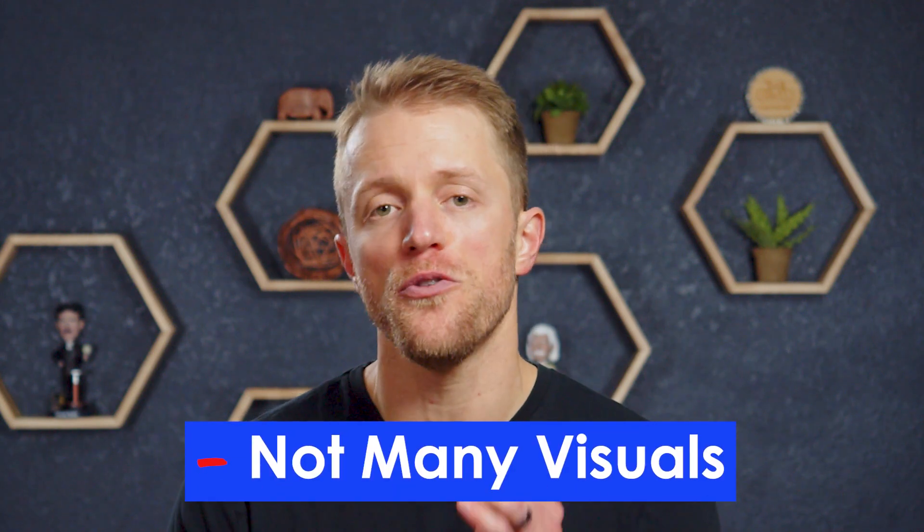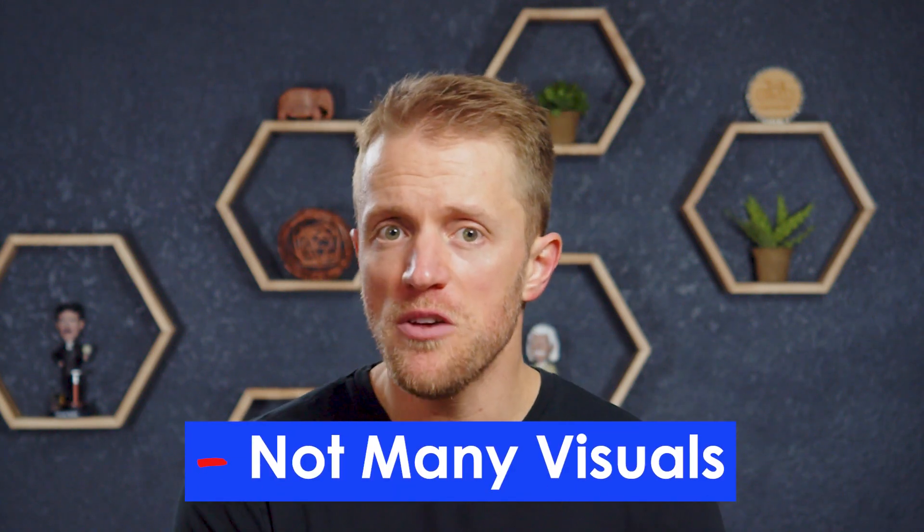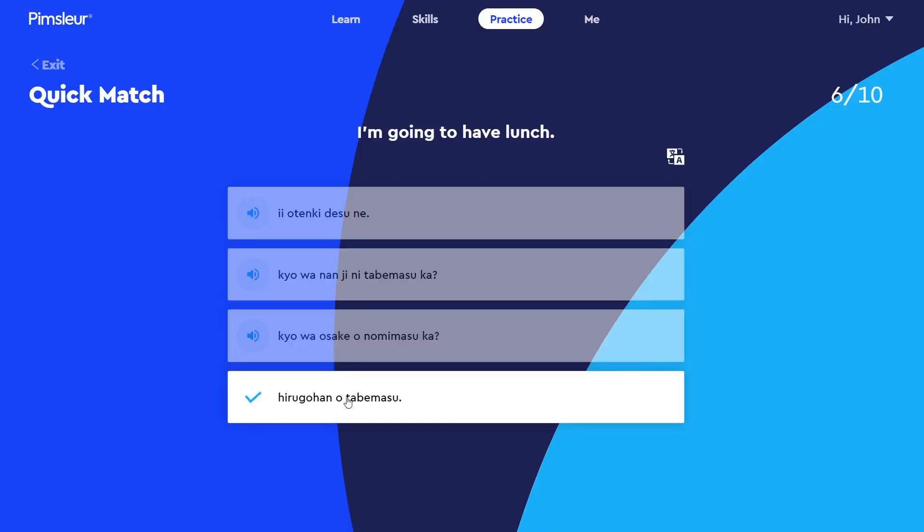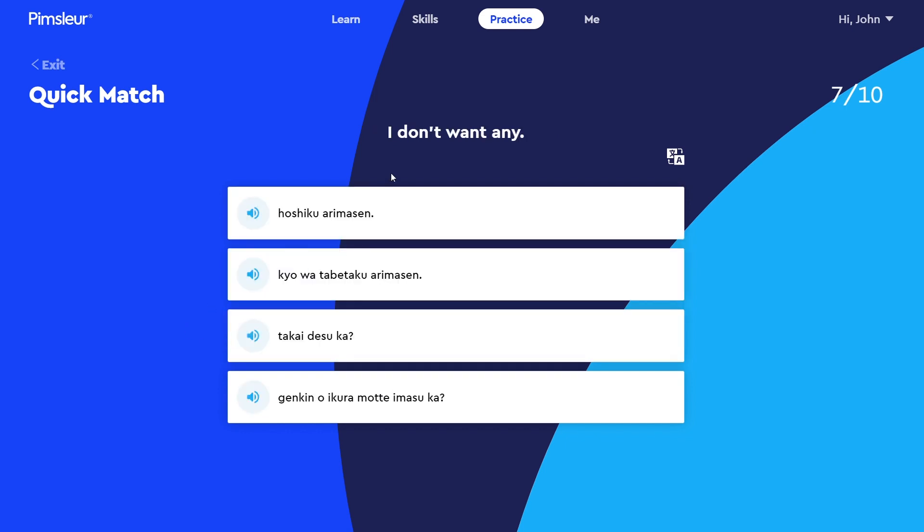My last negative, number three: because the Pimsleur lessons are so heavy in terms of audio and text, they might not be the best option for visual learners. Beyond the reinforcement drills after the core audio lessons, there really aren't too many visuals or images throughout the program, which might be an issue for some types of learners. This all goes back to the Pimsleur method, which is all about developing your ear for a language, not necessarily reading and writing. So if you're the type of learner that needs pictures for memory aids, Pimsleur might not be the most ideal option.